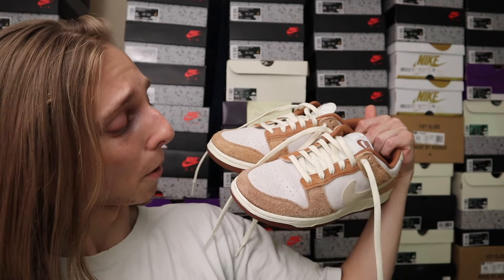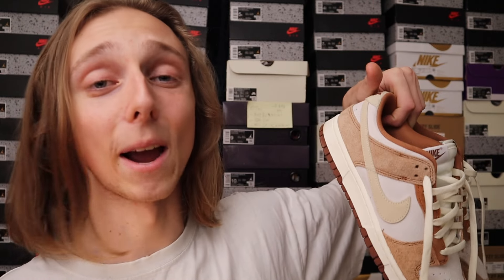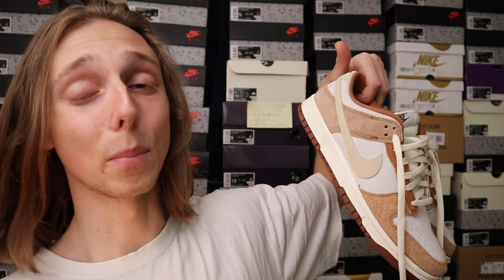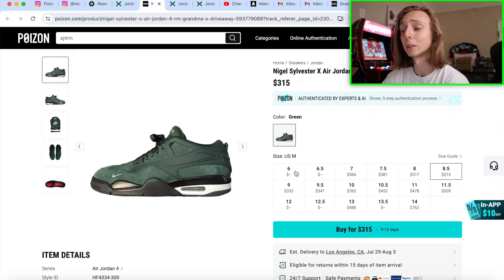I'm super happy I got this new pair of Dunk Glows — I've been rocking these, been beating them up already. It's a pair I wanted back in high school and the prices were too crazy, so it was great to finally get a good deal. If you want to buy new clothes and sneakers for back to school or summertime, use Poison down below with my promo code 'Tristan' for 5% off, and download the app to get that $100 coupon bundle. Shout out to Poison.